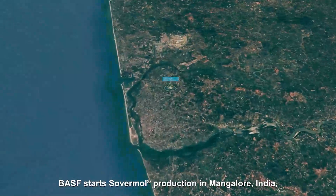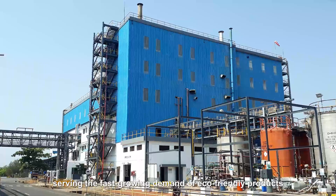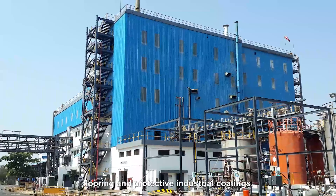BASF starts Sovermol production in Mangalore, India, serving the fast-growing demand of eco-friendly products for new energy vehicles, windmills, flooring, and protective industrial coatings.